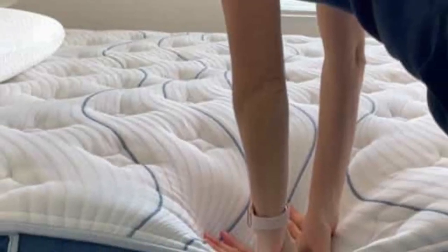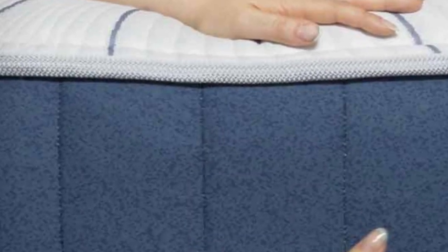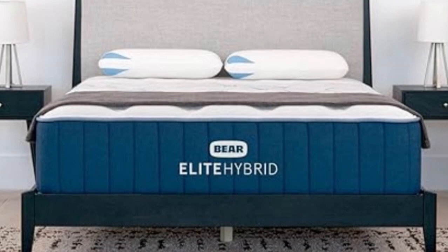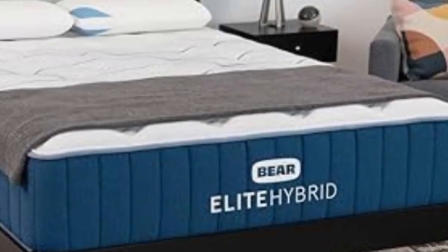The Sapira Hybrid is competitively priced and shipping is free for customers in all 50 states. Each order includes a 100-night sleep trial, giving you more than three months to decide whether to return the mattress for a refund or keep it. Leesa further backs your purchase with a 10-year manufacturer's warranty.